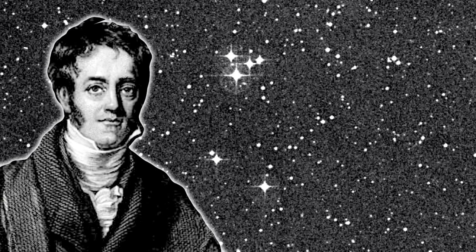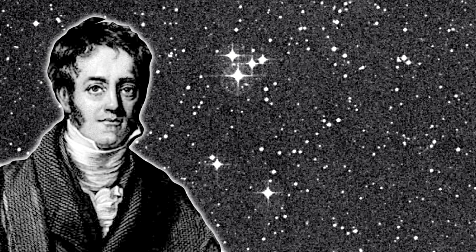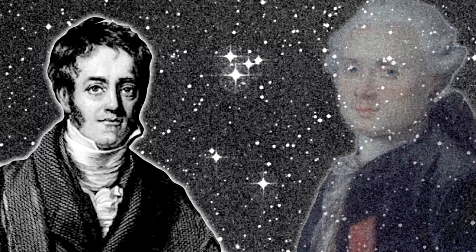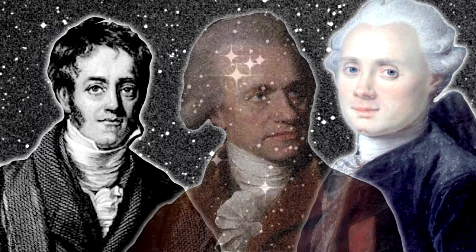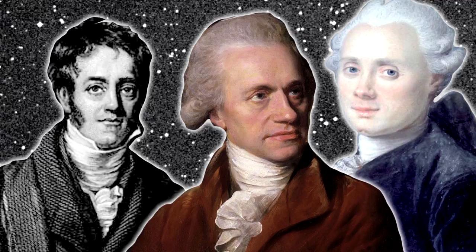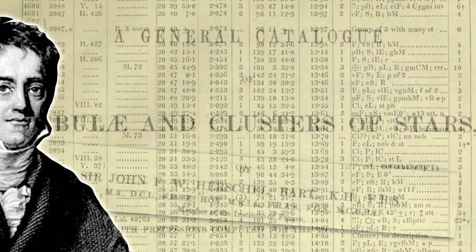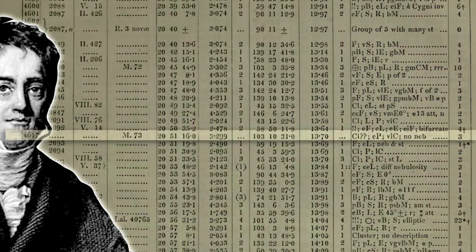Fast forward 70 years later, we've got John Herschel looking at the same object, deciding whether to include it in his general catalogue of nebulae. And he's like, well, I don't really see any nebulosity around it. It's not fuzzy to my eye at all. But Messier included it in his catalogue, and his dad William Herschel included it in his catalogue as well. So he thought, well, if they've included it, I better include it in mine — even though he couldn't see any nebulosity with his better telescope.